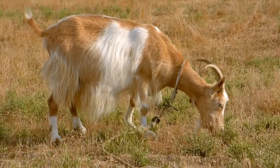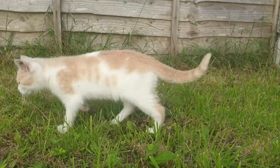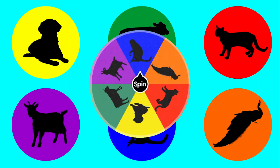Hello! Today, we'll reveal an animal you might be like. Are you ready? Let's get started!